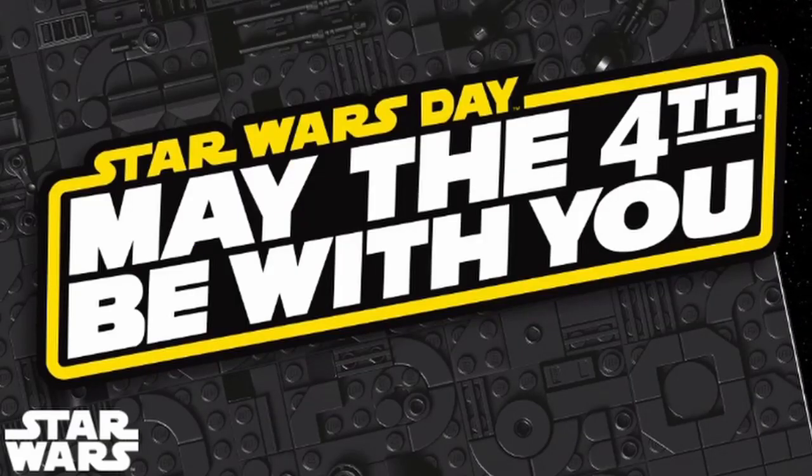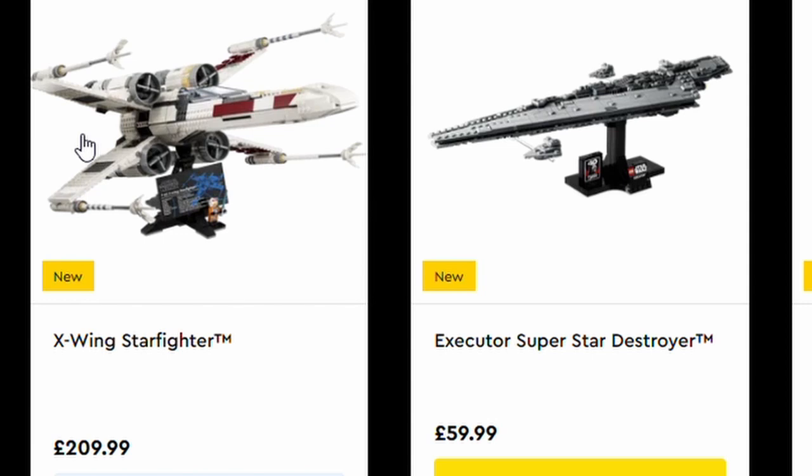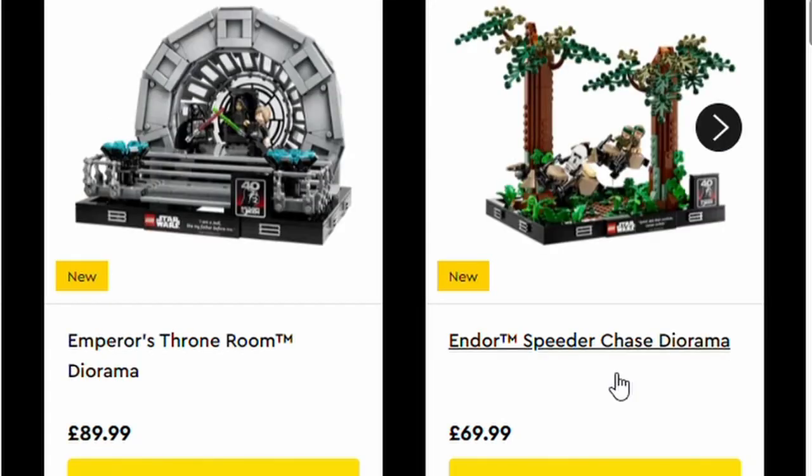That summarises everything on offer during the Lego Star Wars event week. Of the new sets, if you want to get all the gift with purchases, you can either get the X-Wing for £209.99 and clear all three tiers. Or you can bundle multiple sets — for instance, the Emperor's Throne Room Diorama and Endor Speeder Chase Diorama come to a total of £159, which is lower than the X-Wing but still gets you all three gifts.